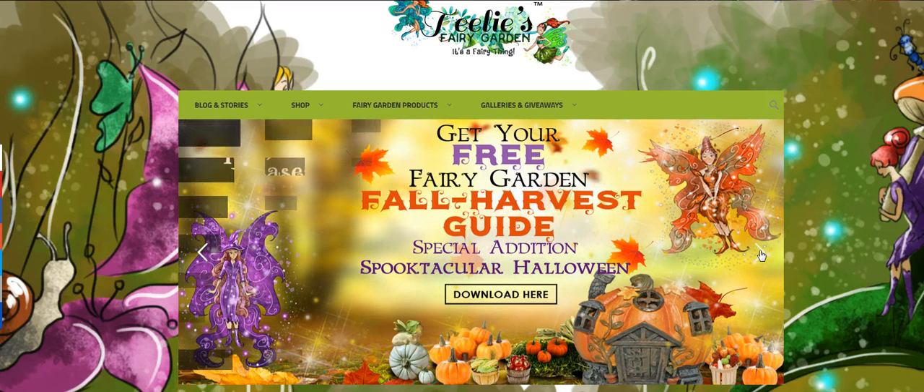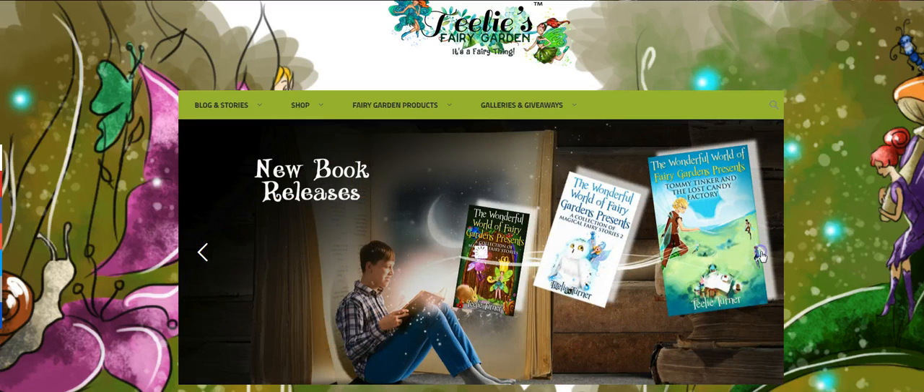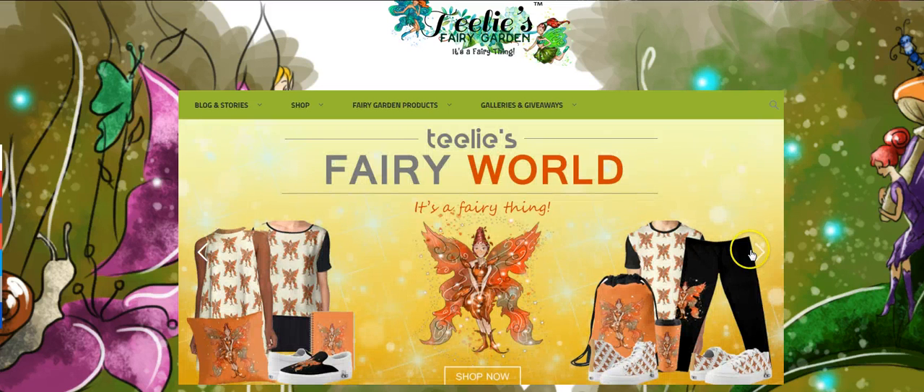You click here and our banners change. This is our new book releases. This is Feline, the Thanksgiving fairy — very cute. And we have all of her wonderful pieces of clothing. Absolutely adorable.